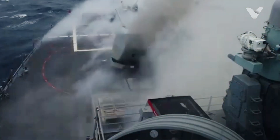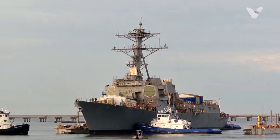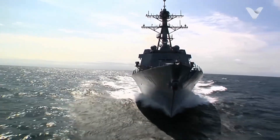Its weapons systems, which continue to be modernized through variants such as Flight 2A and Flight 3, include missiles, cannons, torpedoes and electronic systems, making it one of the most versatile warships in the world.